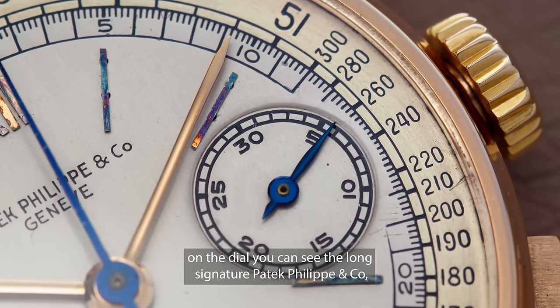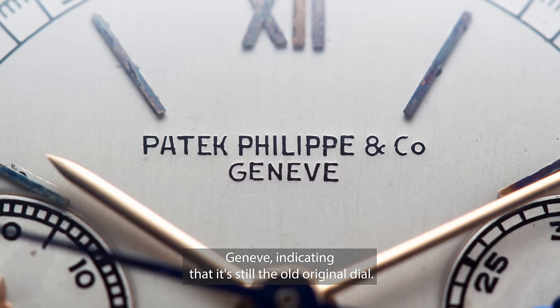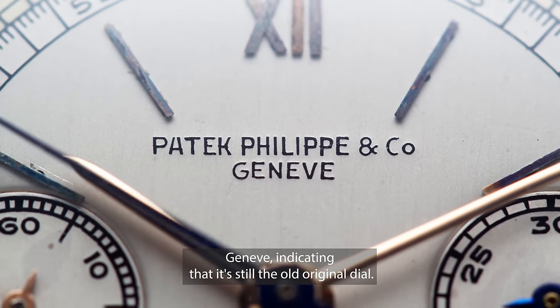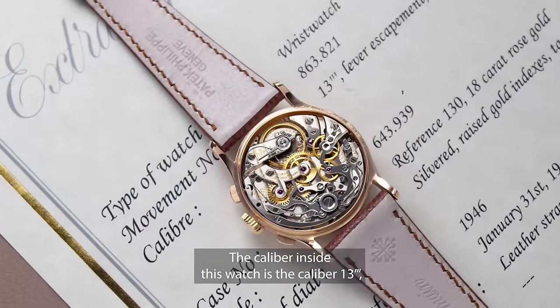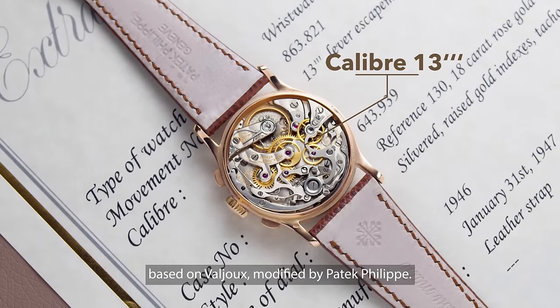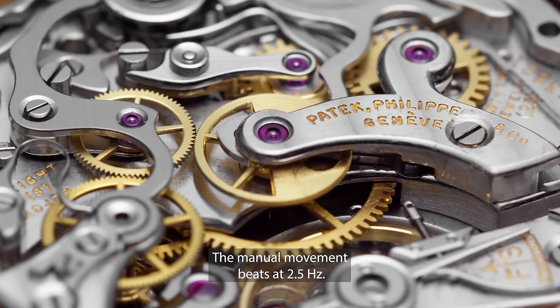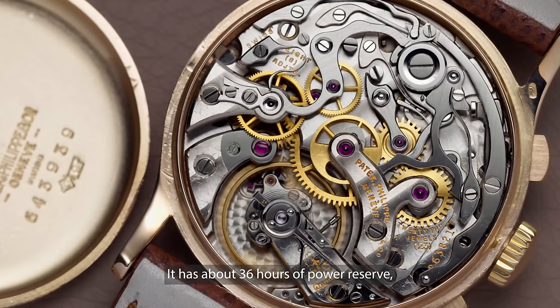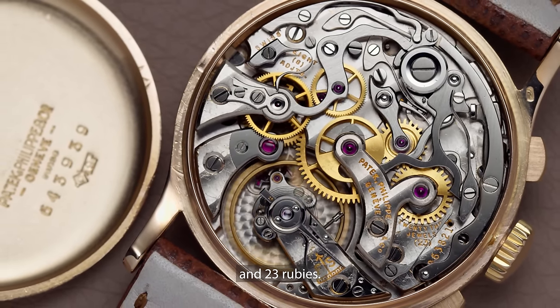On the dial you can see the long signature 'Patek Philippe & Co. Geneva', indicating that it's still the old original dial. The caliber inside this watch is caliber 13, based on Valjoux modified by Patek Philippe. The manual movement beats at two and a half hertz, has about 36 hours of power reserve, and 23 rubies.